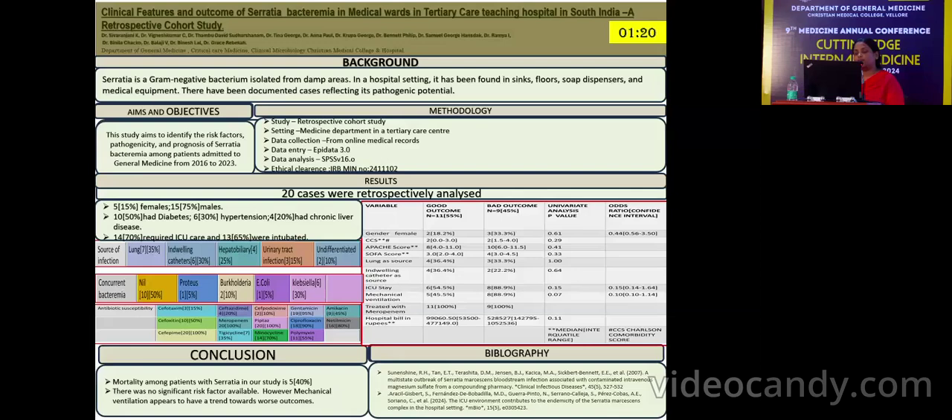Looking at the outcome, 11 patients were discharged in a hemodynamically stable state, and 9 patients had a bad outcome. The mean APACHE score of patients with good outcome was 8, the Charlson Comorbidity Index was 2, and the SOFA score was 3.